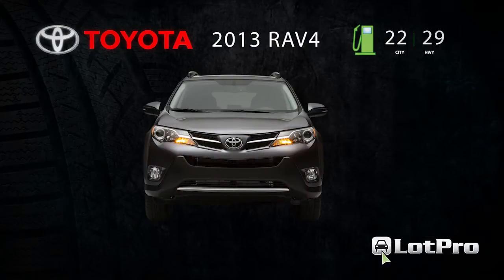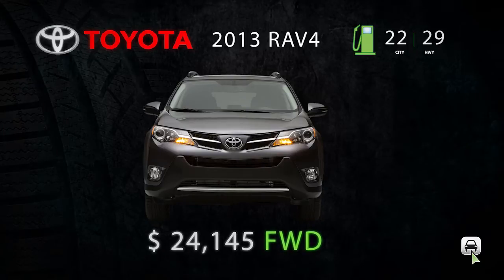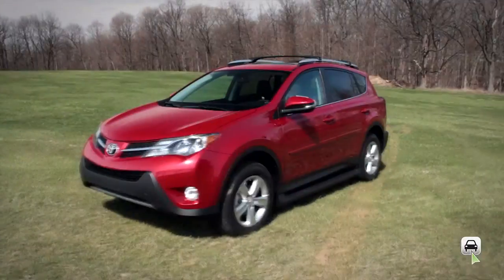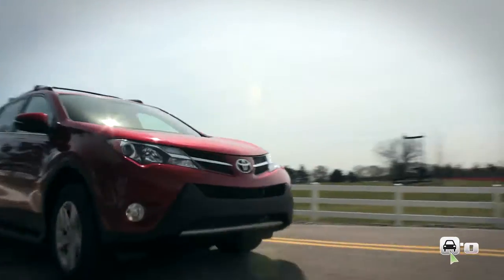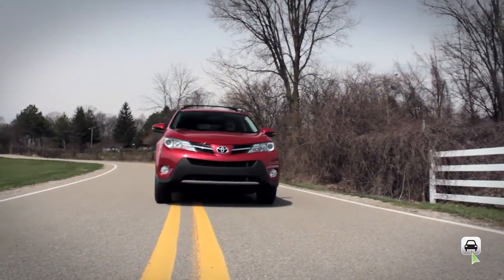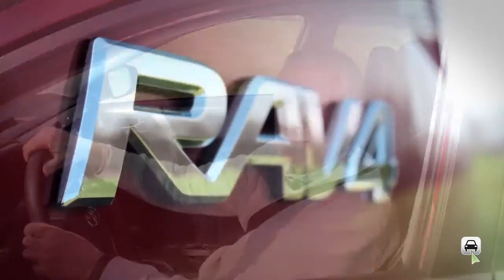Manufacturer's suggested retail pricing for the 2013 RAV4, including an $845 delivery, processing, and handling fee, starts at $24,145 for a front-wheel drive LE and tops out at over $34,000 for a fully optioned four-wheel drive Limited. Although the RAV4 was the first out of the starting block, Toyota appears to have become complacent in the intervening years, as the all-new model only manages to land just above the middle of the pack in terms of overall performance. But the fact of the matter is that many buyers in this segment are more interested in reliability and resale value — two areas that Toyota excels in. Well, there you have it, the 2013 Toyota RAV4. I'm Steve from LotPro.com. Have a great day.